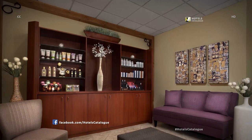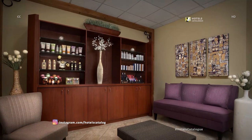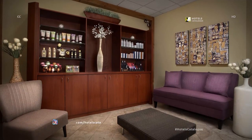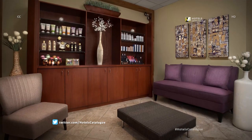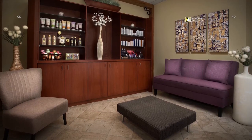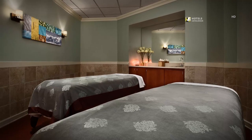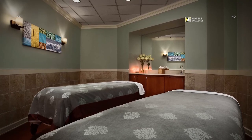Our Orlando Resort's spa transports you to a tranquil retreat of rejuvenation. Enjoy our steam room facilities and an array of decadent spa services, including massage, facials, body treatments, manicures, pedicures and more. Indulge the senses and refresh the mind, body and soul with a soothing massage, facial, or body treatment at this relaxing spa.